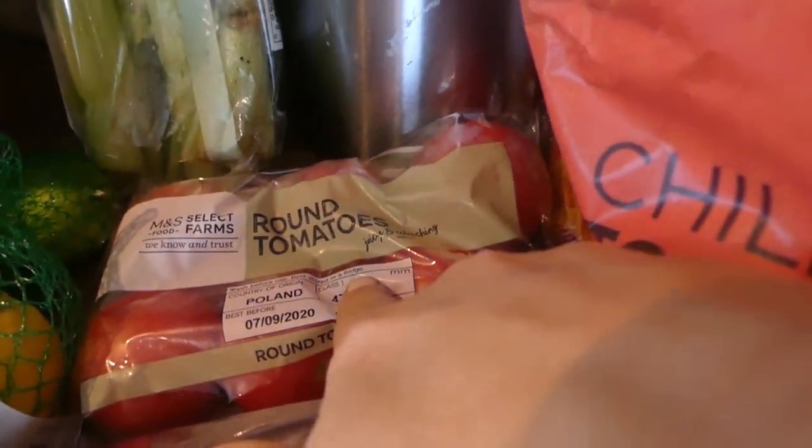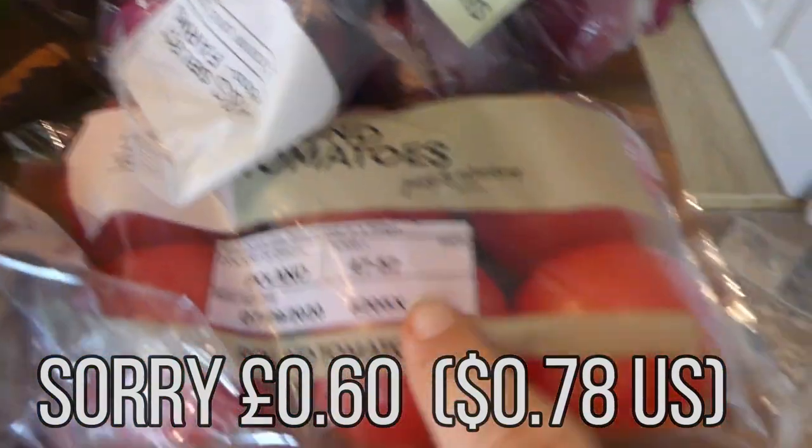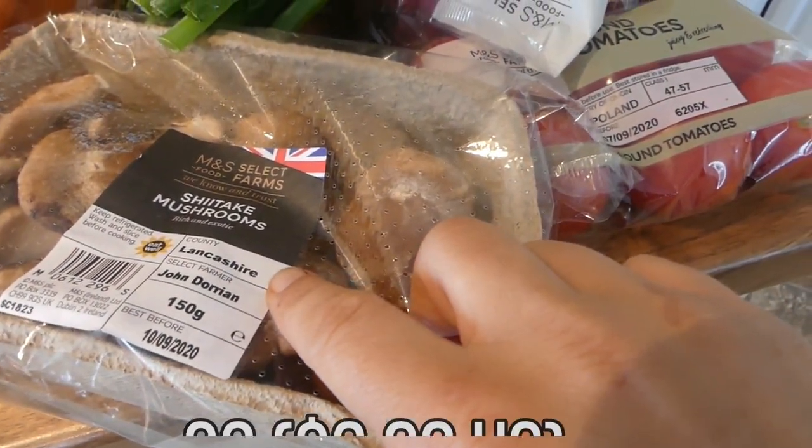I've got two packs of round tomatoes which were only 65p, these were only a pound, and another pack of round tomatoes there. These shiitake mushrooms were, I think, £1.50 or £2.